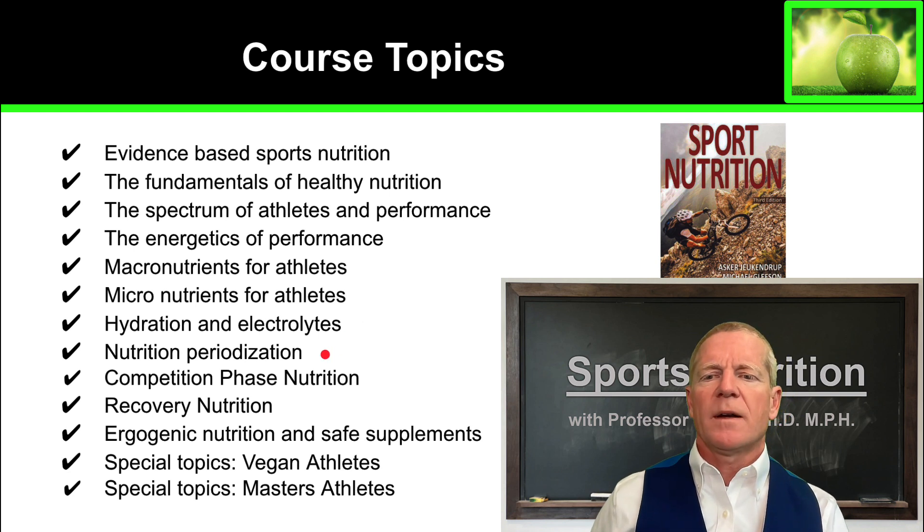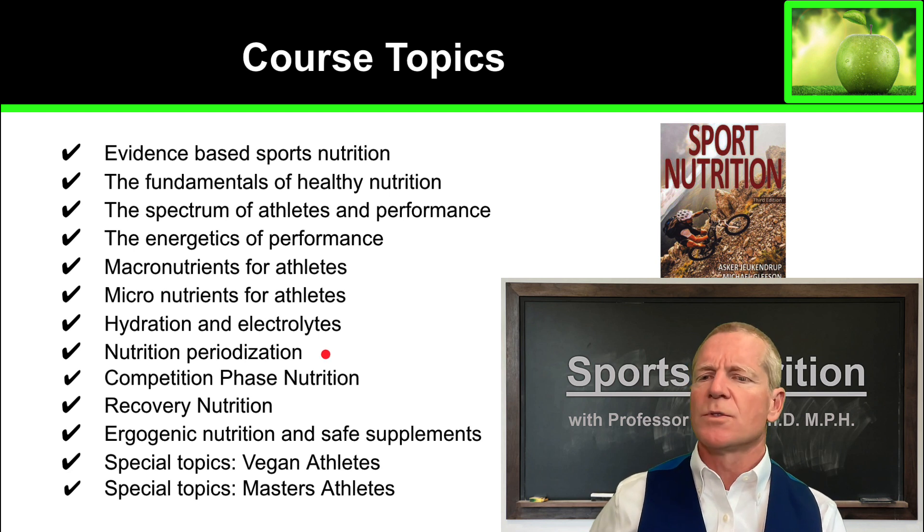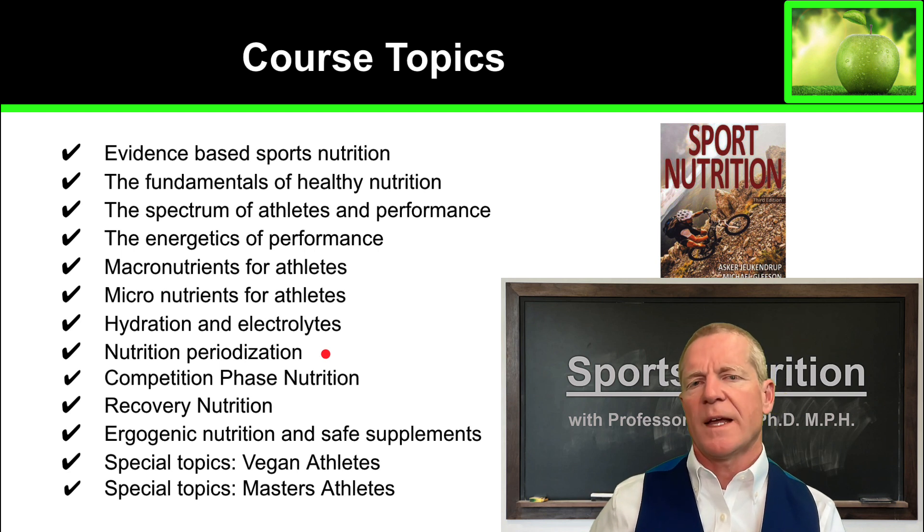We're going to talk about an interesting topic called nutrition periodization. Periodization is where you will change your nutrition as an athlete throughout the year, from the off season to the competition phase of the season and other parts of the season. We'll also talk about weekly micro cycles of nutrition and even daily periodization. Timing of nutrition is one of the most important aspects of nutrition for athletes.